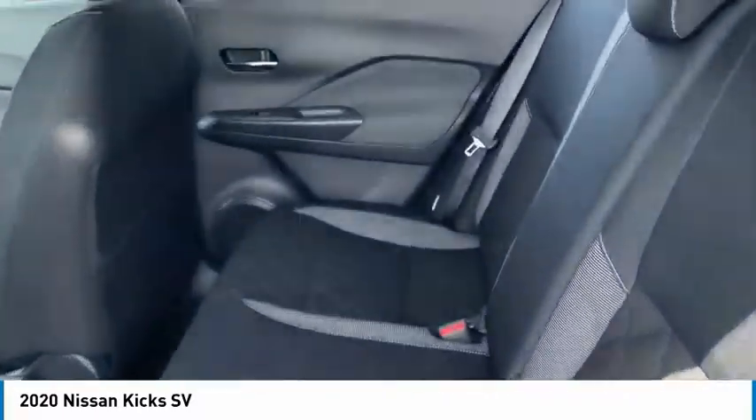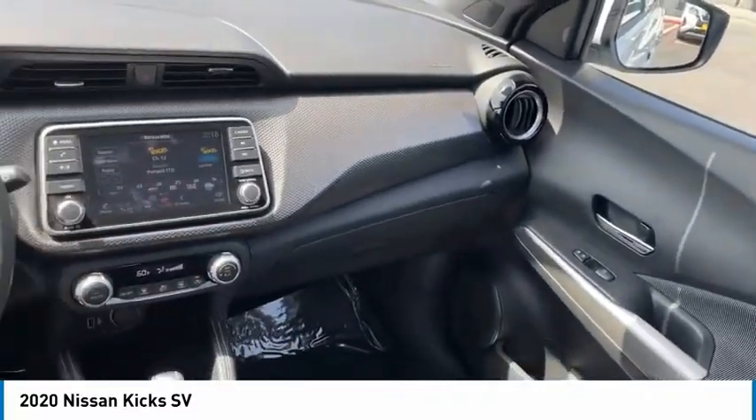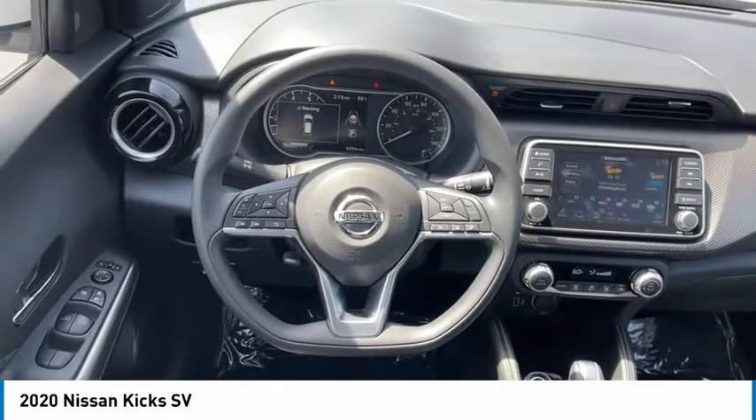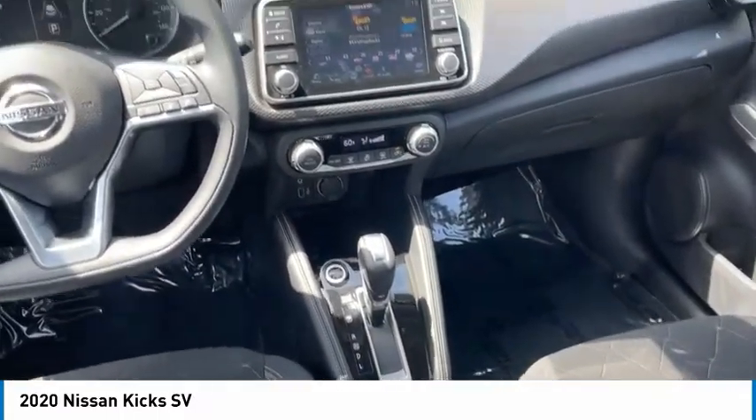Here are some of this vehicle's great options: aluminum wheels, heated side mirrors, traction control, remote keyless entry, FWD, headlights auto off, mirror memory, remote trunk release, cruise control, trip computer.